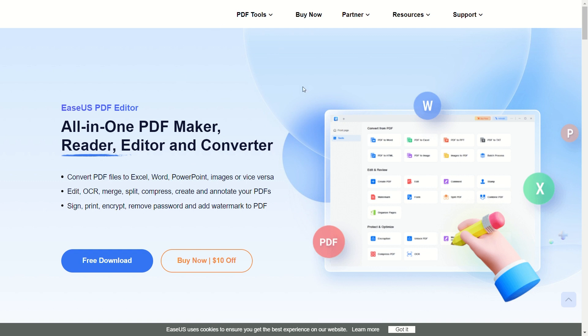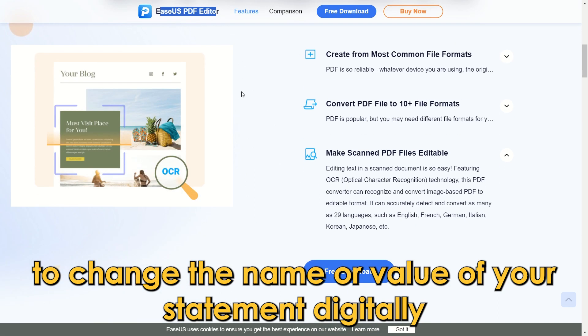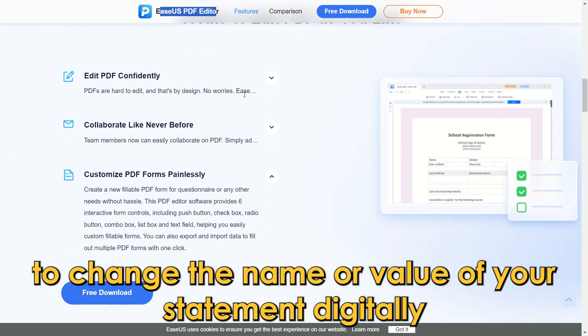Can you edit your bank statement? Yes, you can. You can use document editing tools like EaseUS PDF Editor to change the name or value of your statement digitally.